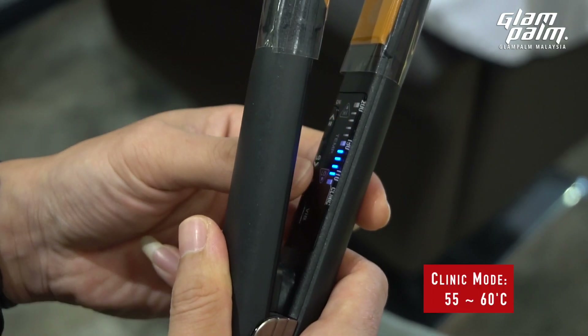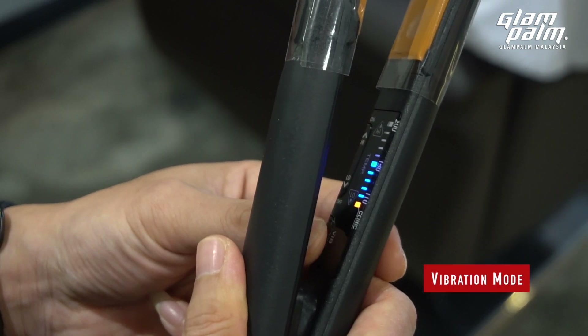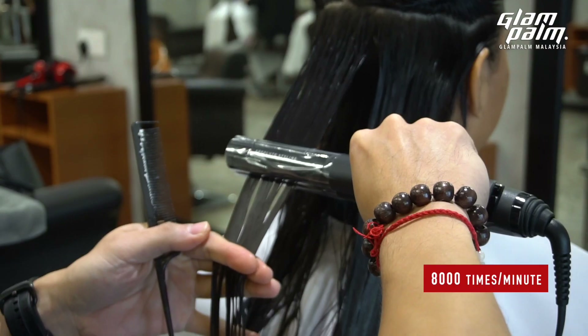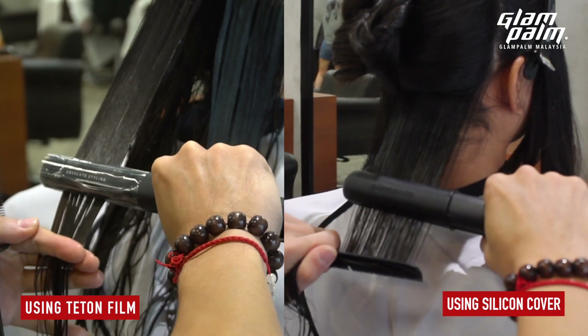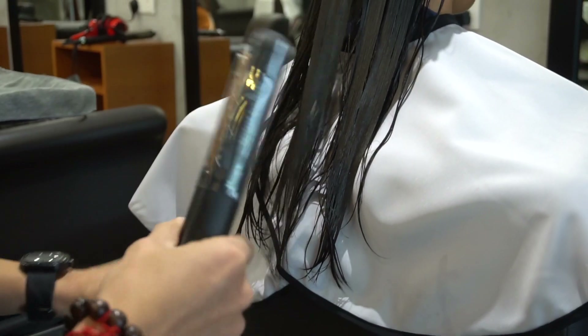Set Glampalm to clinic mode and select vibration. The vibrating technology provides more efficient heat transfer to your hair — it vibrates at 8,000 vibrations per minute. This helps penetration and absorption of treatment products.